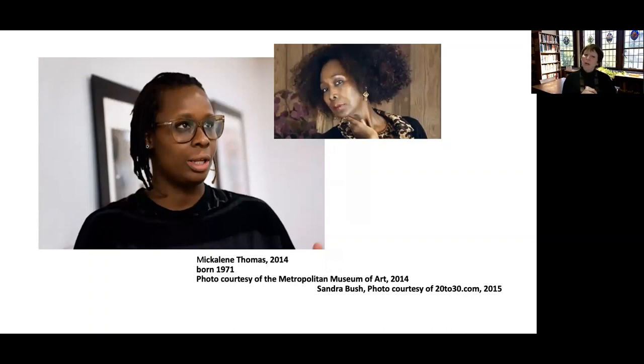Here we have a photograph of Michaelene taken in 2014, and up at the top is Mama Bush — Sandra Bush. You can see what an elegant woman Mama Bush still was in 2014.